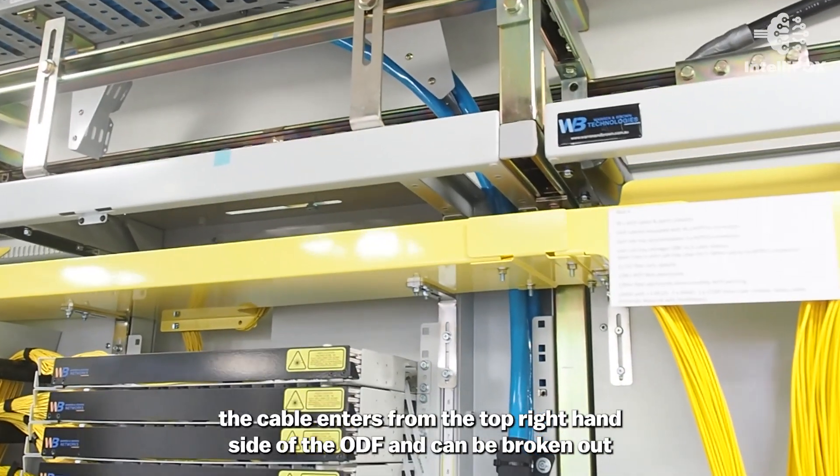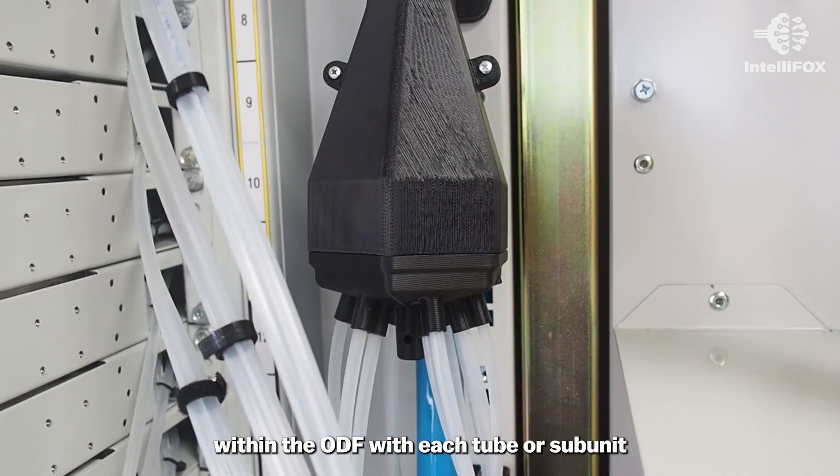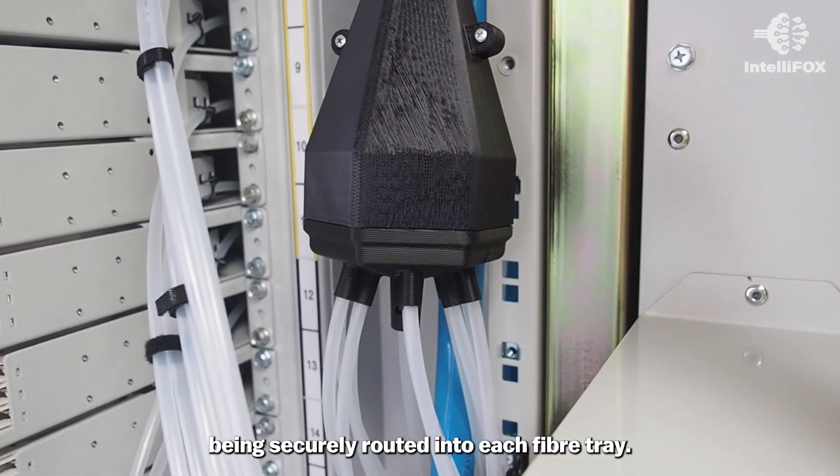For rollable ribbon cables, the cable enters from the top right-hand side of the ODF and can be broken out within the ODF, with each tube or subunit being securely routed into each fiber tray.